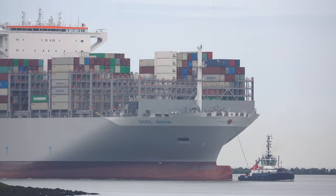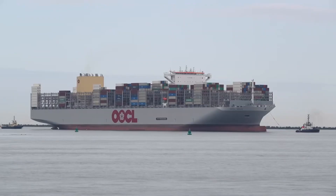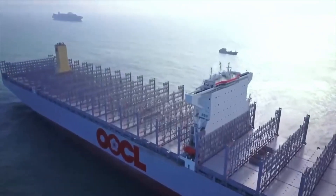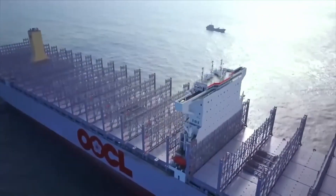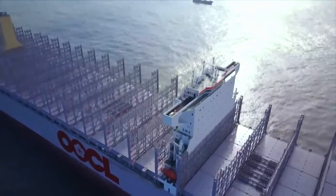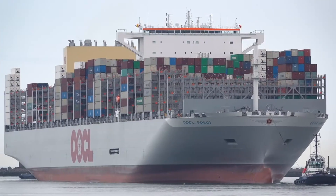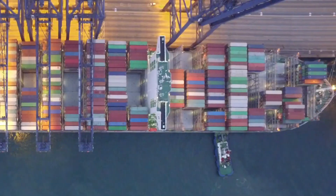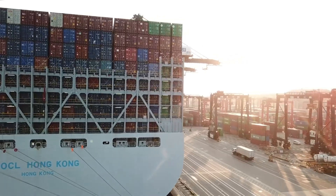We're now aboard the OOCL Spain, one of the largest container ships in the world. As we walk up the gangway onto the deck, the scale of this ship is just staggering. It's part of the fleet operated by OOCL — Orient Overseas Container Line — a major player in global shipping based out of Hong Kong.